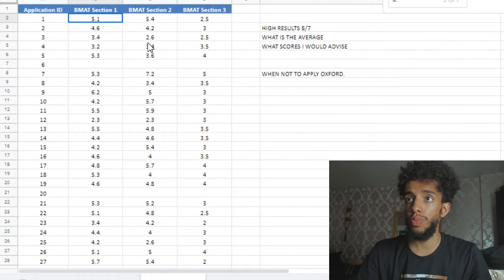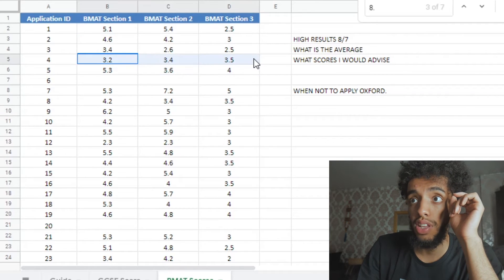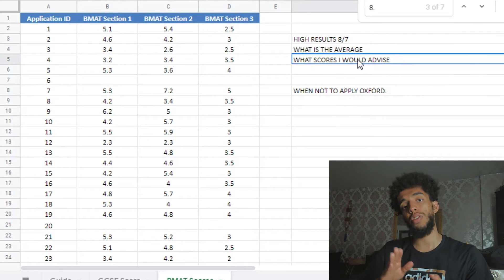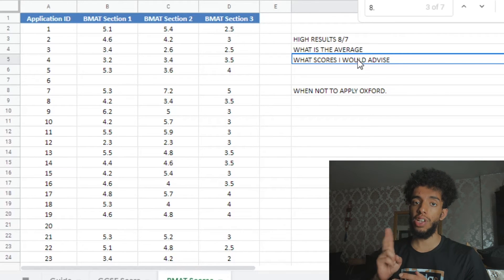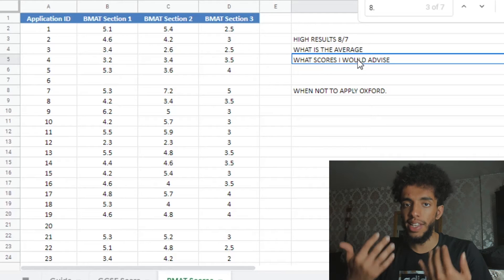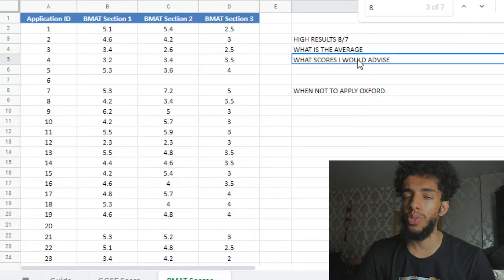Just to run you through some of the results — if I zoom in right now, you'd be able to see that of those that applied, this person probably did not get in, this person probably did not get in as well. One thing I would advise is to get a score of 5.6 to 5.8 minimum average on those two sections. The third section isn't given that much importance. If you score higher than 2.5, yes it is important, but it is nowhere near as important as Section 1 and 2 — and that's the same for Imperial as well.